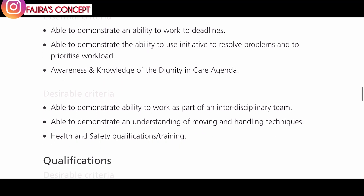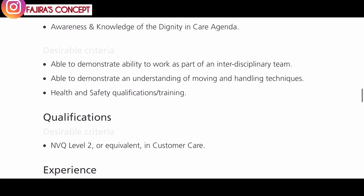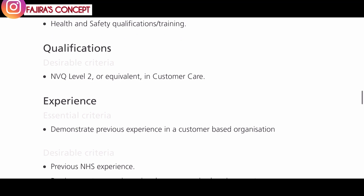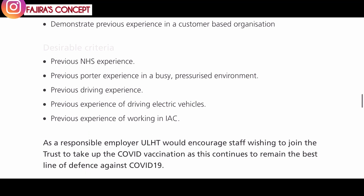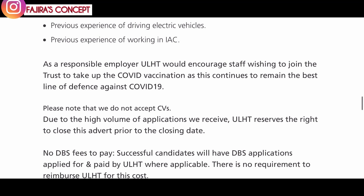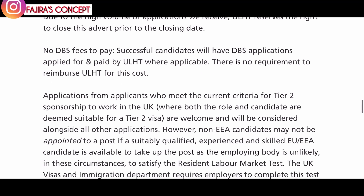Some skills they are looking for include the ability to work to deadlines, work as part of an interdisciplinary team, demonstrate an understanding of moving and handling techniques, health and safety qualifications, stroke training, and NVQ Level 2 or equivalent in customer service. You don't have to be a medical professional — this is more of a customer service role. Similar to how porters work in hotels, taking guests' luggage to their rooms, this role involves similar duties but within a hospital setting.